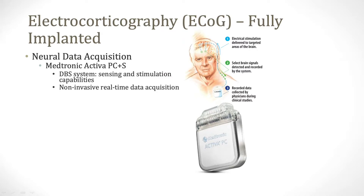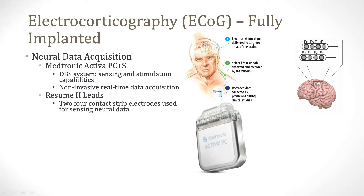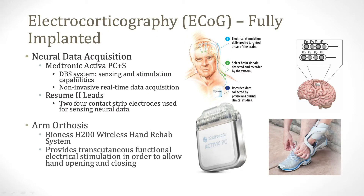For neural data acquisition, we took advantage of a research deep brain stimulation system that allowed for both sensing and stimulation capabilities. We connected the pulse generator to two four-contact strip electrodes and placed them over the dominant sensorimotor cortex. The recorded neural signals could then be decoded to serve as a control input to a wireless arm orthosis, which delivered transcutaneous electrical stimulations to the muscles of the forearm to reanimate hand opening and closure.